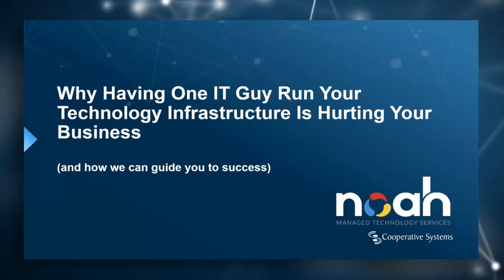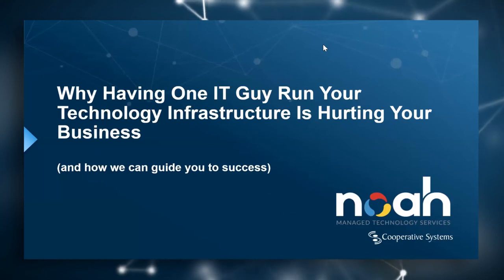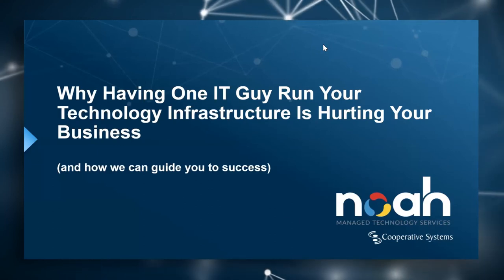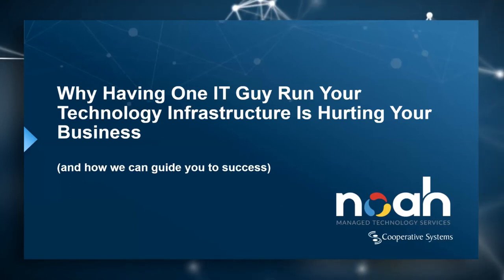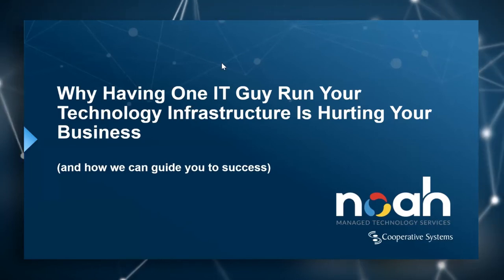Hi, everyone, and welcome to yet another webinar from the team at Cooperative Systems. My name is Dave Scott, and I work on the marketing team here at Cooperative Systems. Today we have Sean Terry talking about why having one IT guy or one IT resource managing your technology infrastructure and how it could be hurting your business.